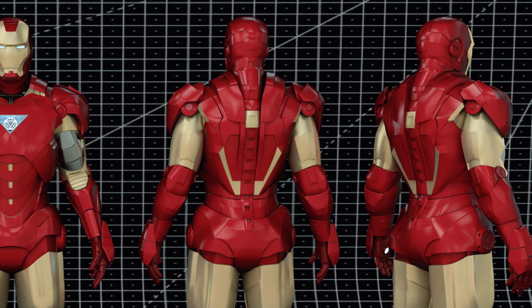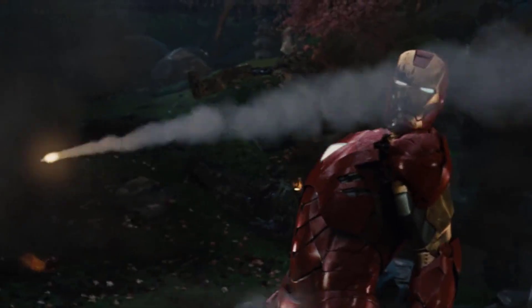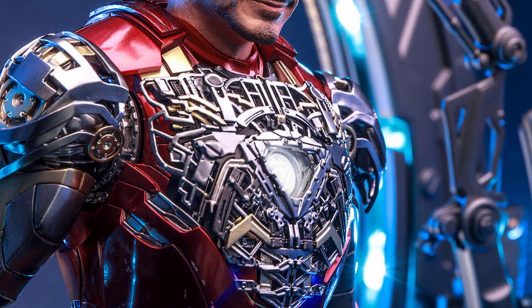Furthermore, it highlighted the duality of Stark's character, from his charismatic, larger-than-life persona to his more vulnerable, introspective moments. The evolution of the Iron Man suits symbolized Stark's journey as a hero, always striving to improve and adapt to the ever-changing world of threats.